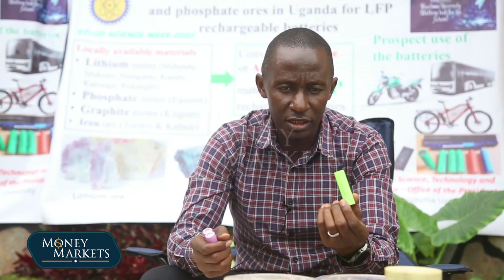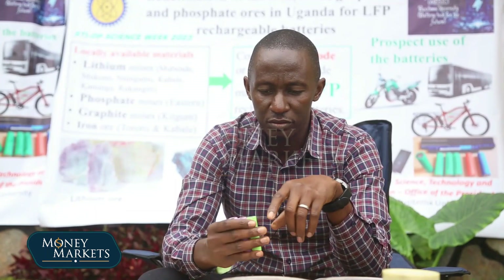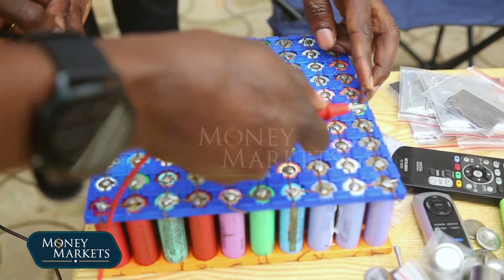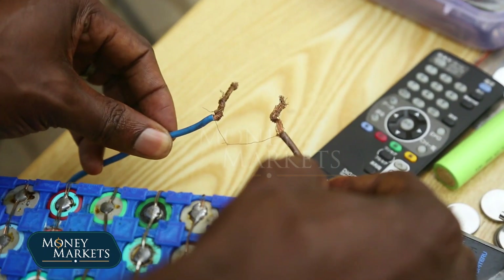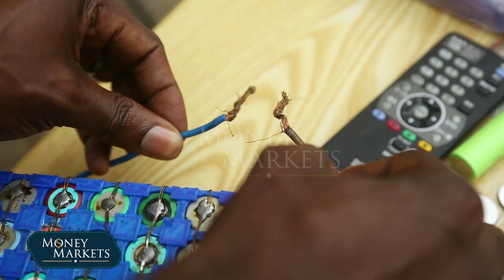They are used in different gadgets, and this is the technology where to go. As you're seeing it here, a single cell — we call it a cell because it is one — we put it into a pack. Once you put it into a pack, you can run an electric vehicle, like the Kira EV. This is the battery they are looking for, and they are all imported.